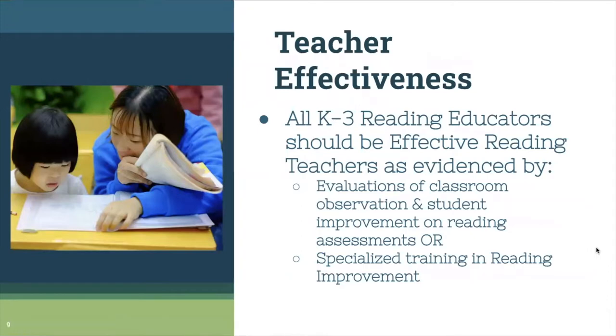Teacher effectiveness is an important component. Legislation says that all K-3 reading educators should be effective reading teachers as evidenced by evaluations of classroom observation and student improvement on reading assessments, or that they have specialized training in reading improvement. Many K-3 teachers have had a reading methods course in college, which would count as specialized training. We really have to think about who is teaching reading and whether they have reading training.